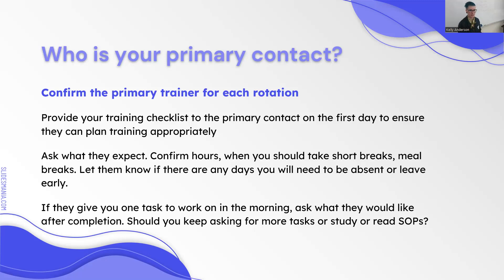Ask things like when you should take breaks and meal breaks. If they give you a task, do they want you to come back to them when you're done, or study and read SOPs? Are they busy and just want you to find other things to do? Ask, because it's going to be different everywhere you go. If they say do this test, ask: when I get done with this, if you're not available, what would you like me to do after?